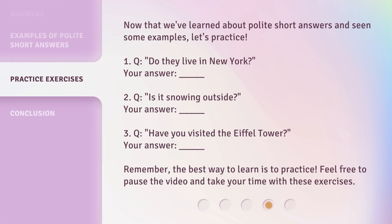Now that we've learned about polite short answers and seen some examples, let's practice. 1. Q: Do they live in New York? Your answer: blank. 2. Q: Is it snowing outside? Your answer: blank. 3. Q: Have you visited the Eiffel Tower? Your answer: blank.